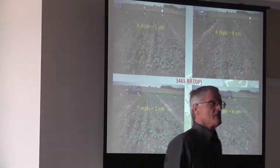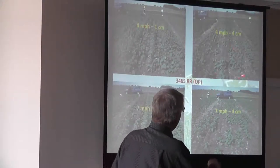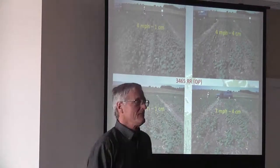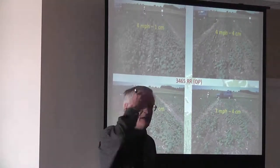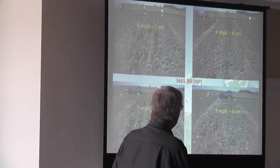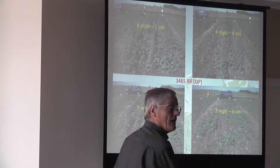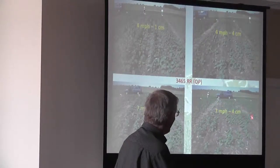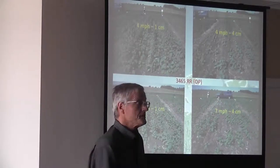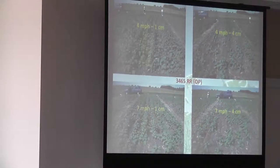Here's a picture of the plot from last year. Here's one centimeter — this is with an open pollinated at four miles an hour at four centimeters. And here's a lower depth at higher speed, and here's what happens at a little deeper depth at the higher speed. We start seeing a lot lower plant density.